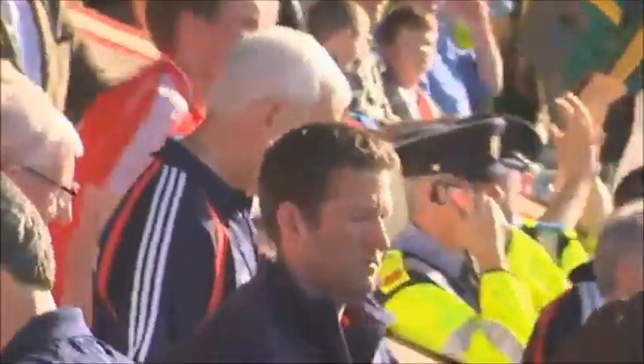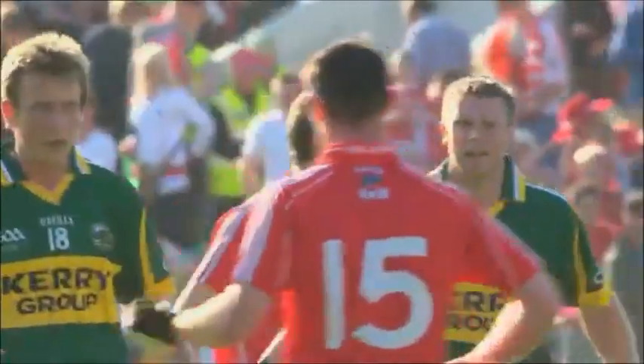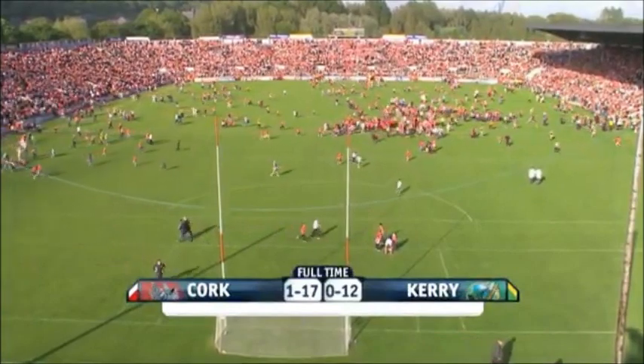And Cork beat Kerry and reach this year's Munster final. Kerry go to the qualifiers. Final score: it's Cork one goal and 17 points, Kerry 12 points.